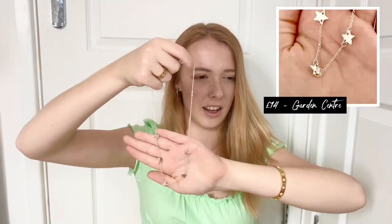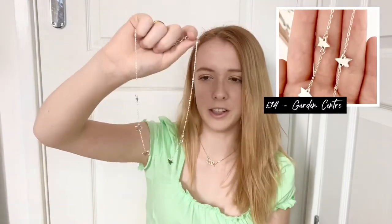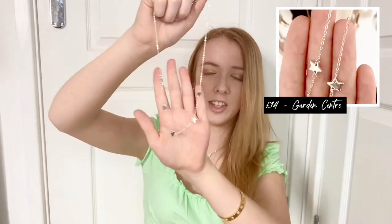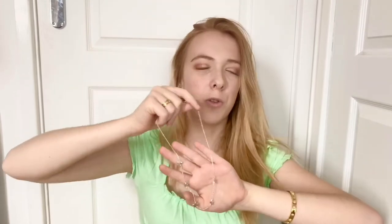Another one of my favorite recent purchases — I bought this from a garden center. It's a sterling silver necklace with stars, butterflies, and chains on it. Stars, butterflies, and chains are really on trend in jewelry at the moment. I paid about 14 pounds for this — it's sterling silver so it'll last quite a while and it's really pretty.